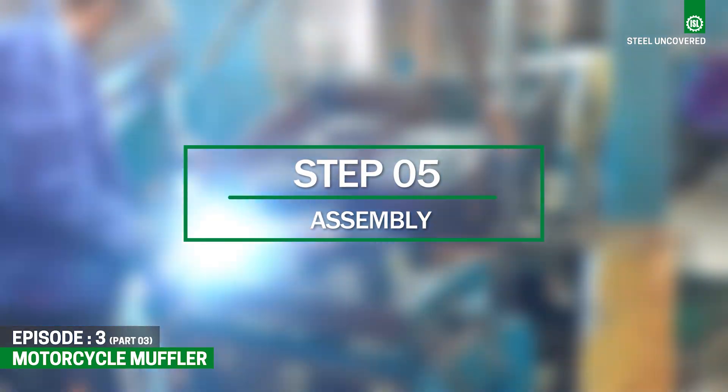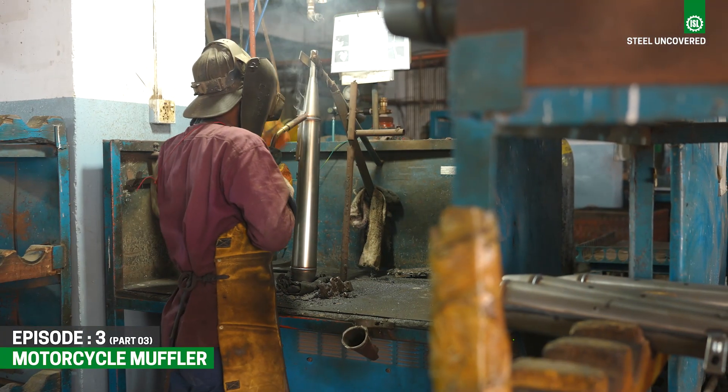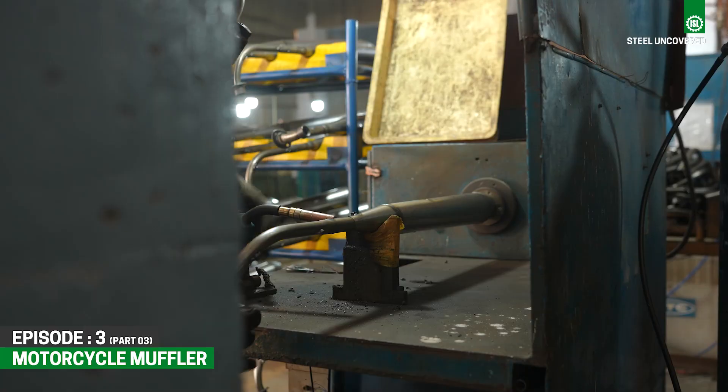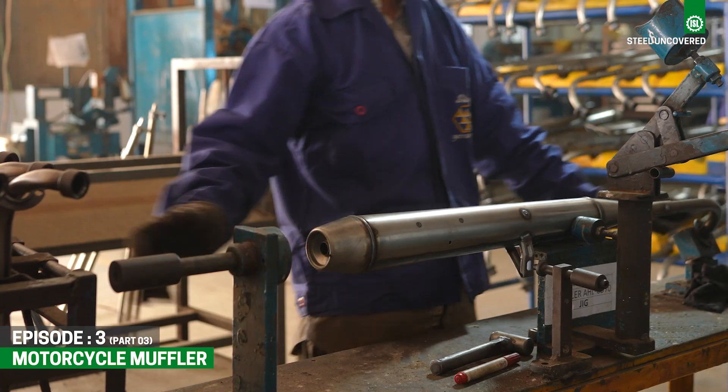Step 5: Assembly. The main body of the muffler, along with the internal components and end caps, are assembled. Welding is used to join the components securely, ensuring airtight seals.